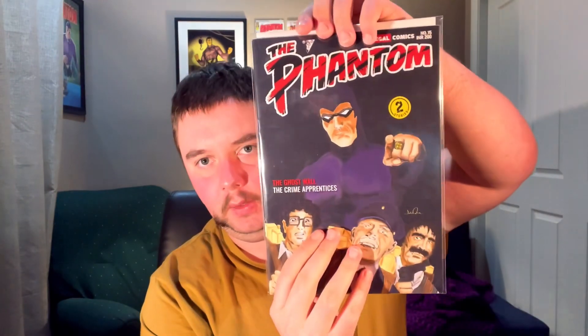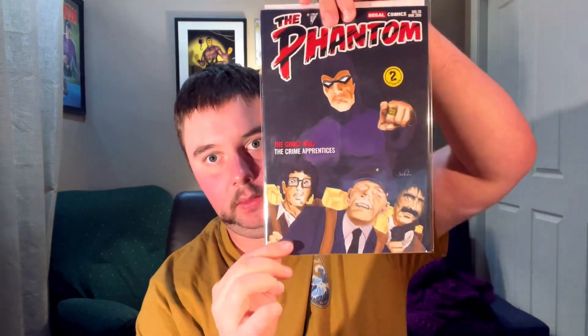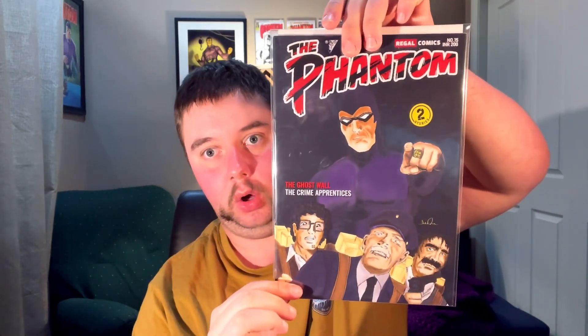I wasn't really that keen on this cover by Ankit Metra at first. But I think over time you sort of appreciate those covers that are a bit different, a bit out there — and appreciate them a whole lot more than when you first saw them. And that was number 14. Then we also have the Phantom Regal Publishers number 15 — an amazing, very impactful comic and cover, done by Ankit Metra.